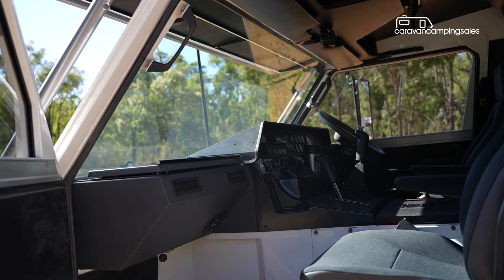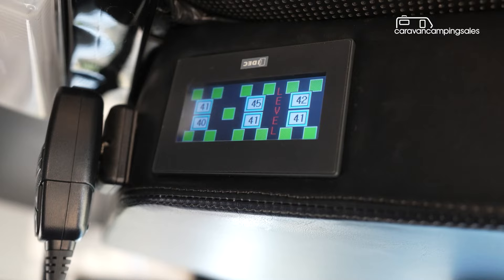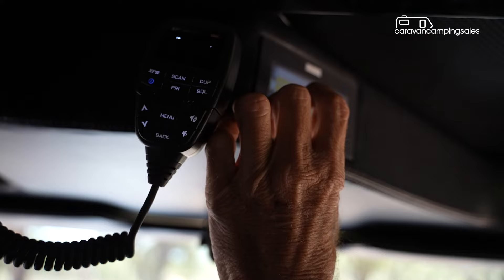Step up into the driver's cab and it's pretty typical Oka fare with just a touch of technology, including a digital display for the central tyre inflation system and to allow the driver to switch fuel between tanks.